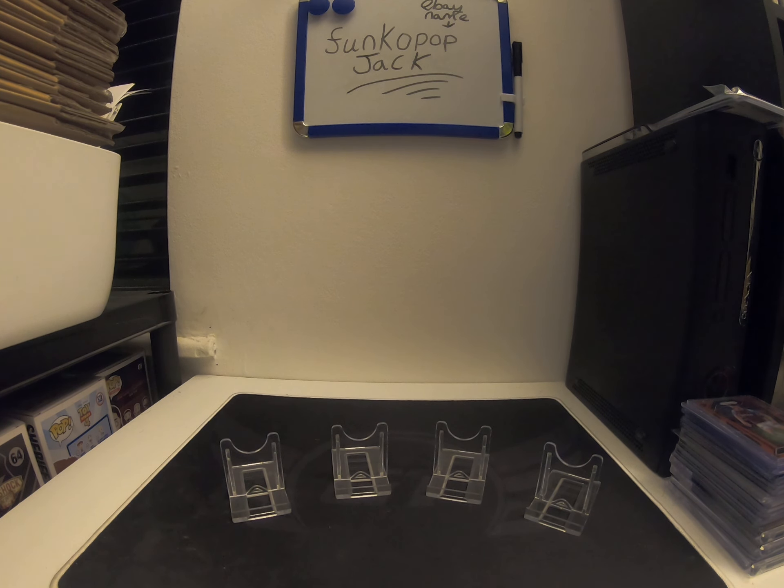Hi guys and welcome back to my YouTube channel. Today I just wanted to show you my football card collection which I've been collecting for a while, because I'm going to do more videos like this.